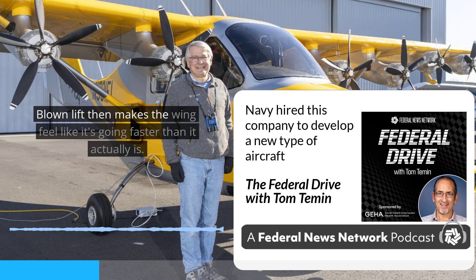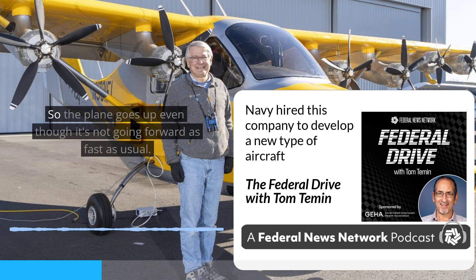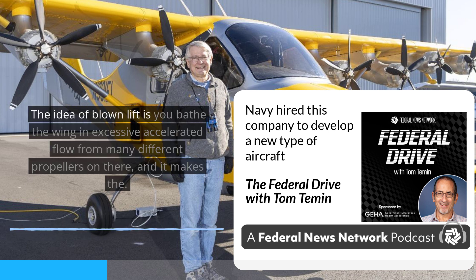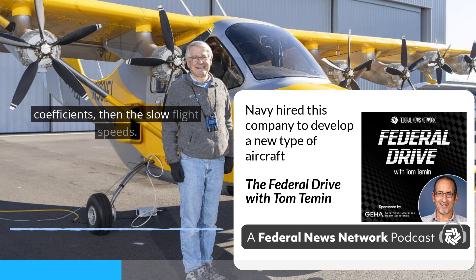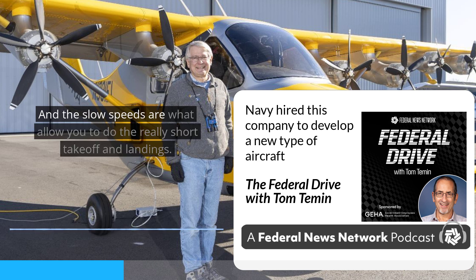Blown lift makes the wing feel like it's going faster than it actually is, so the plane goes up even though it's not going forward as fast as usual rotation speed. The idea is you bathe the wing in accelerated flow from many different propellers, which accelerates the flow over the wing and effectively makes the wing look bigger than it physically is. That's how we get the high lift coefficients, the slow flight speeds, and the slow speeds are what allow you to do really short takeoff and landings.